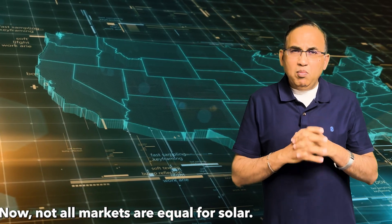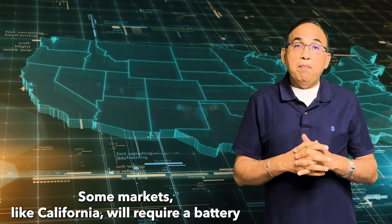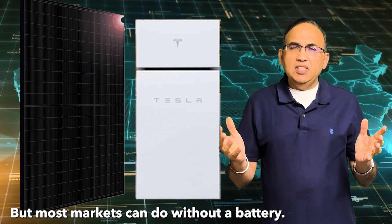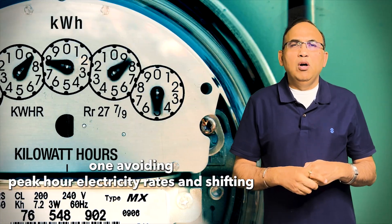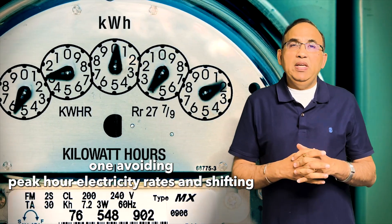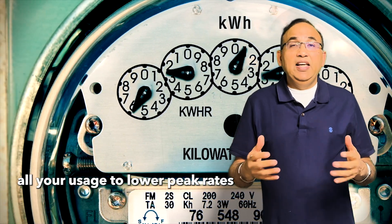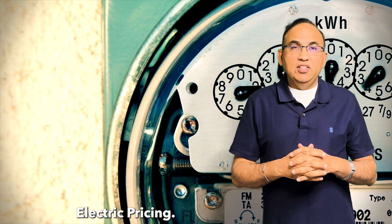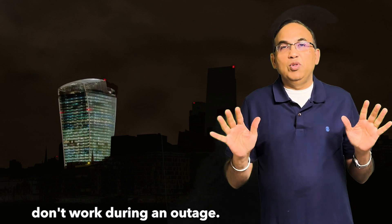Now, not all markets are equal for solar. Some markets, like California, will require a battery in addition to solar panels, but most markets can do without a battery. Batteries are only good for two things: one, avoiding peak hour electricity rates and shifting all your usage to lower rates in markets that have time-of-use electric pricing; or two, if you want backup power during a utility outage, since solar panels don't work during an outage.